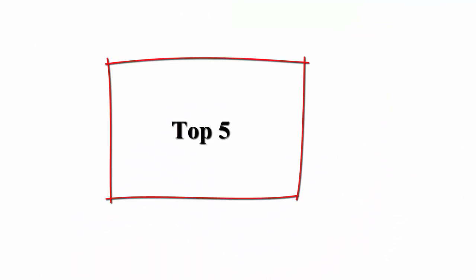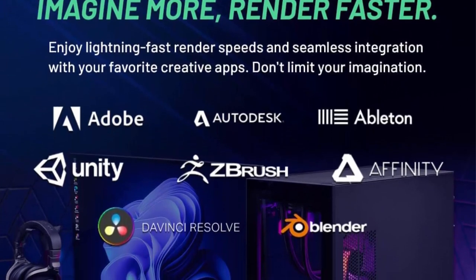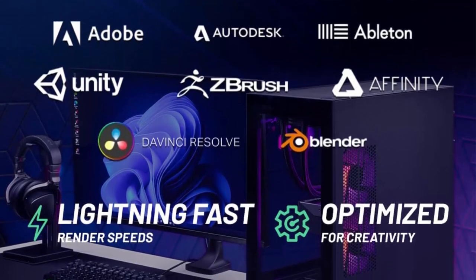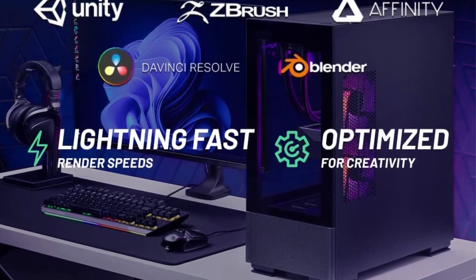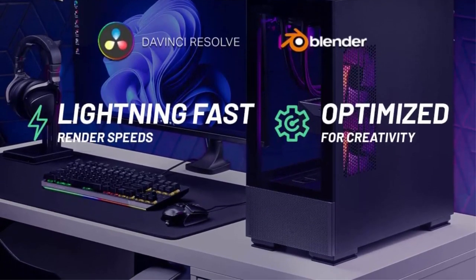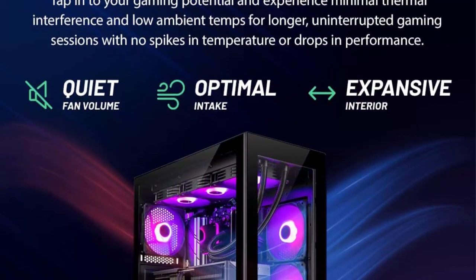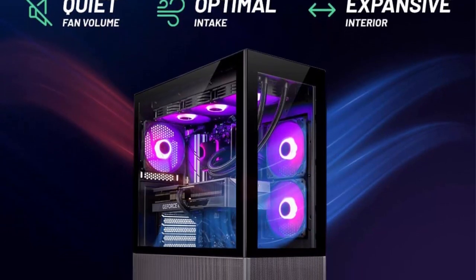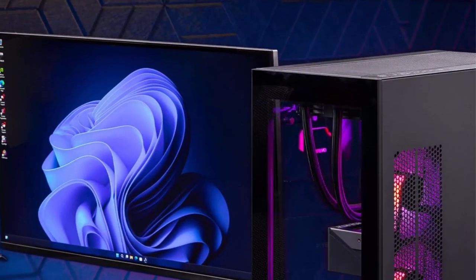Number 5: Skydeck Azure Gaming PC Desktop — Intel Core i9-13900K at 3.0GHz. Gaming has evolved into an immersive and exhilarating experience, pushing the boundaries of technology and delivering breathtaking visuals and seamless gameplay. To keep up with the ever-increasing demands of modern gaming, Skydeck presents the Azure Gaming PC Desktop, a powerhouse built around the cutting-edge Intel Core i9-13900K processor, poised to revolutionize the gaming industry.